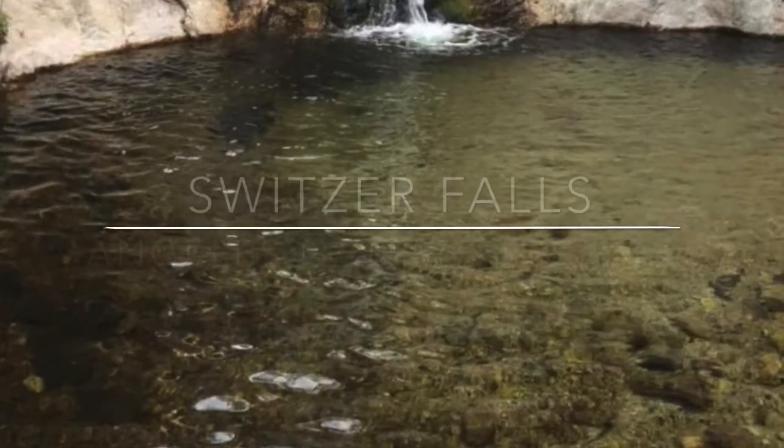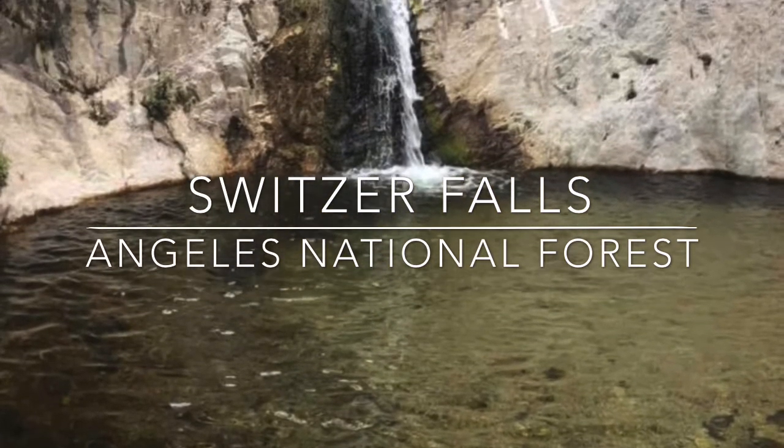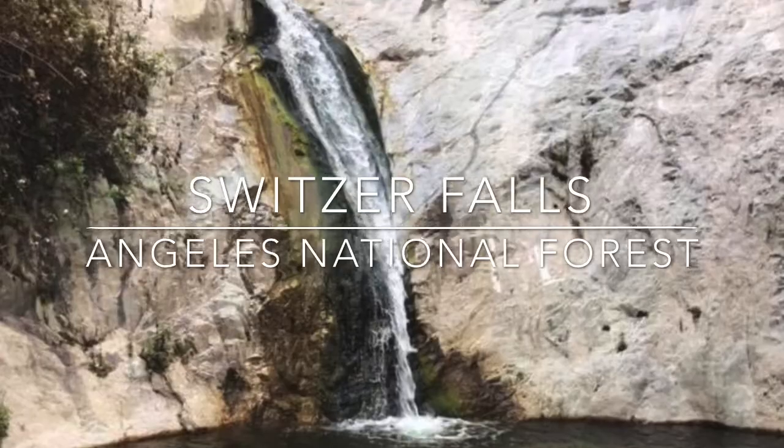Switzer Falls is located in the Angeles National Forest. It is a 50-foot two-tiered waterfall. Hike 4.5 miles round-trip through a forested canyon following a babbling creek to reach it.